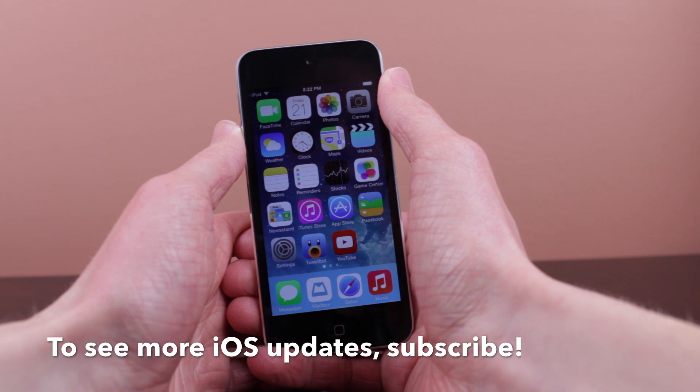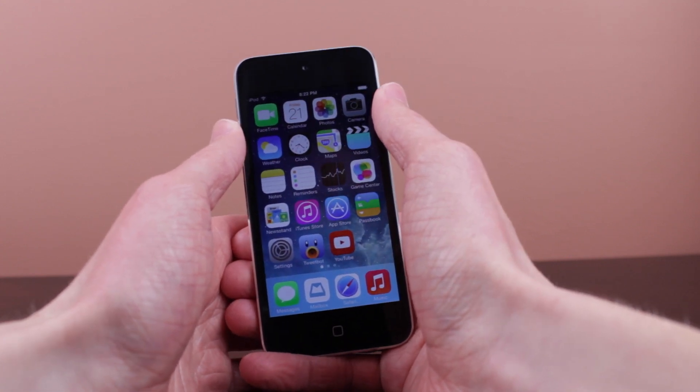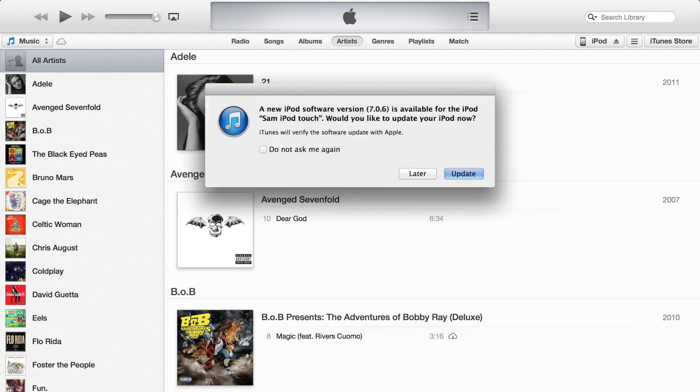You're probably asking yourself: should I update to iOS 7.0.6? The answer is yes, you definitely should if you're not jailbroken. If you don't care about or know anything about jailbreaking, go ahead and update right now either through the Settings app or via iTunes — you always want to have extra security on your devices.